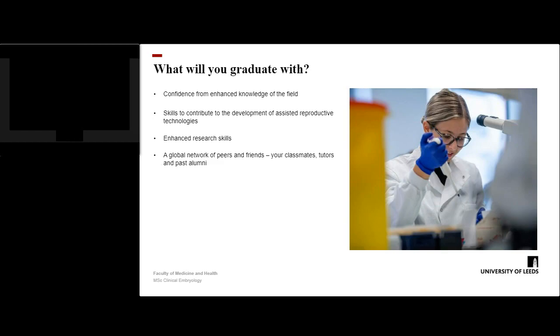You will graduate with confidence from enhanced knowledge of the field, skills to contribute to the development of assisted reproductive technologies, and enhanced research skills. Finally, you will graduate with a global network of peers and friends — your classmates, your tutors, and past students.